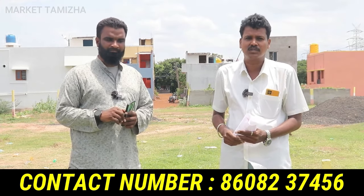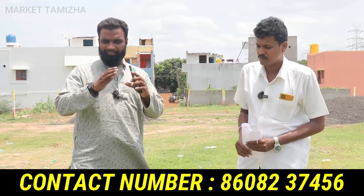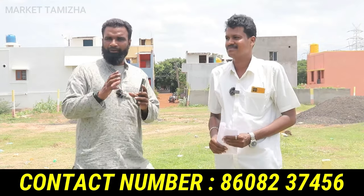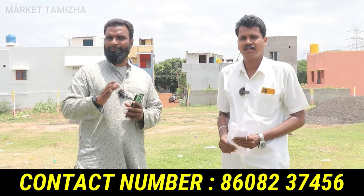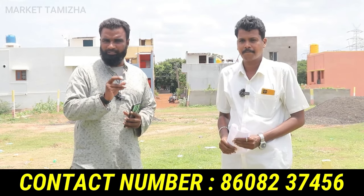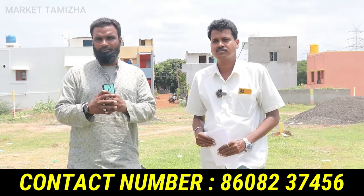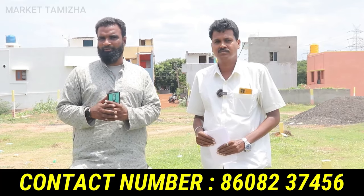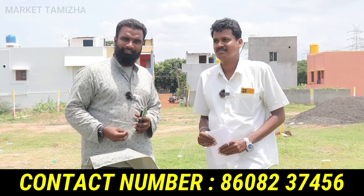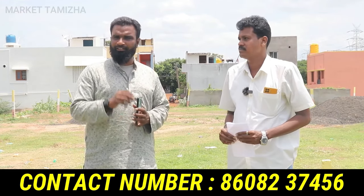In 4 to 5 years, you can invest and get a good return. This is a very valuable investment. If you have any doubt, you can find the phone number on the screen or in the description. If you like this video, please like and share. We'll see you in the next video.